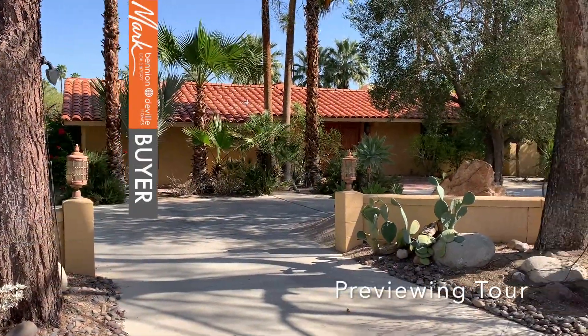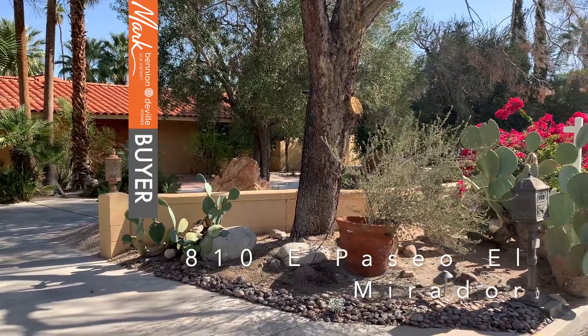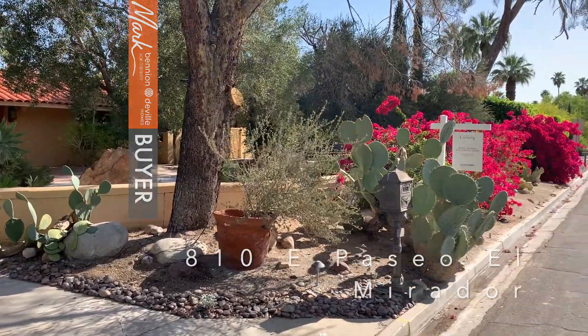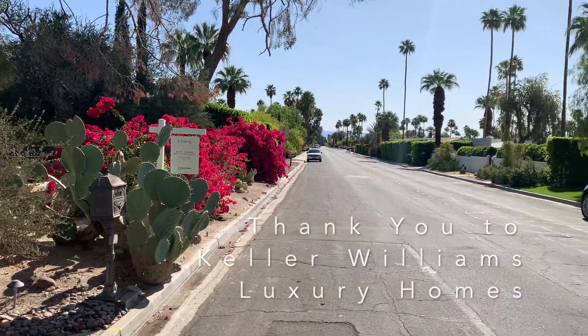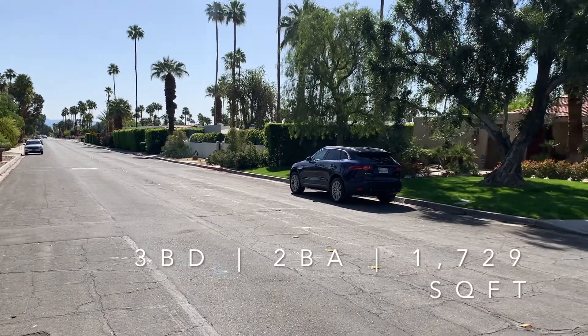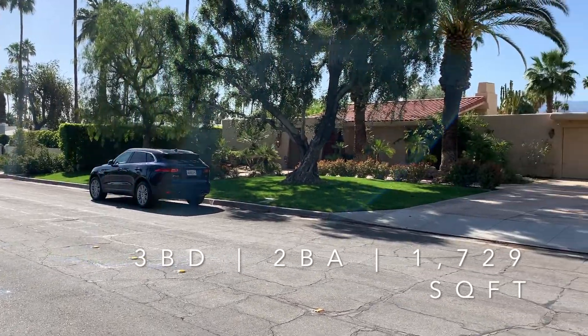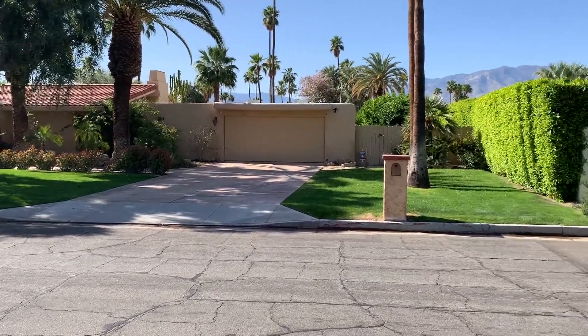Hey, this is Mark Murkowski at markgps.com, and today we're going to look at 810 East Paseo El Mirador. This is a three-bedroom, two-bath home. It is 1729 square feet, listed at $1,395,000 by the Brady Sandahl team. A big shout-out to Brady Sandahl's team — they're great, and thank you so much for letting us get in here and do a video.